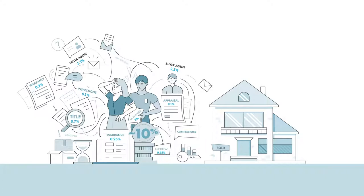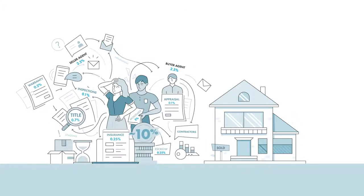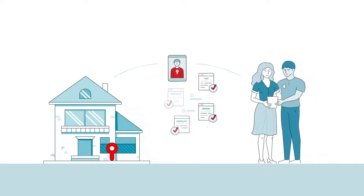It's no secret the traditional way of buying a home is complex, expensive, and stressful. That's why it's our mission to make it simple, affordable, and stress-free. Here's how it all comes together when you buy your home with Really.